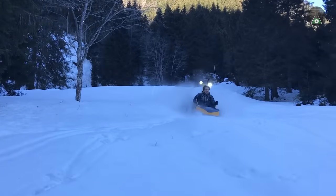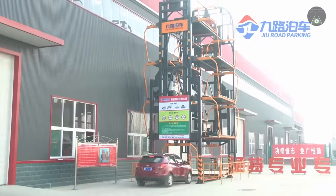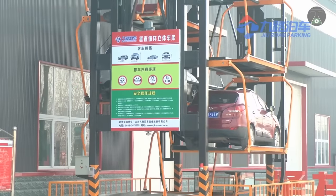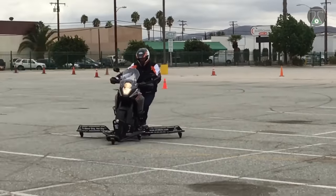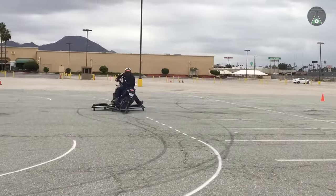There you have it folks — a list of the 7 most insane vehicle inventions from all over the world. Which of these inventions did you think were the most insane? Tell us in the comment section below. Don't forget to subscribe and click on the bell notification icon to ensure you don't miss any upcoming videos. See you next time.